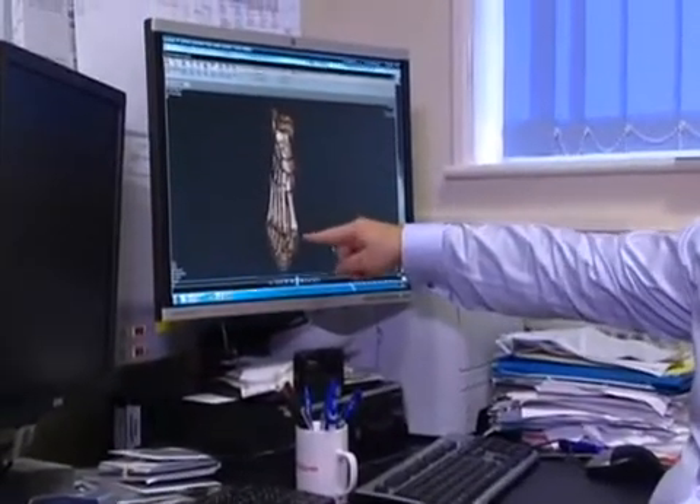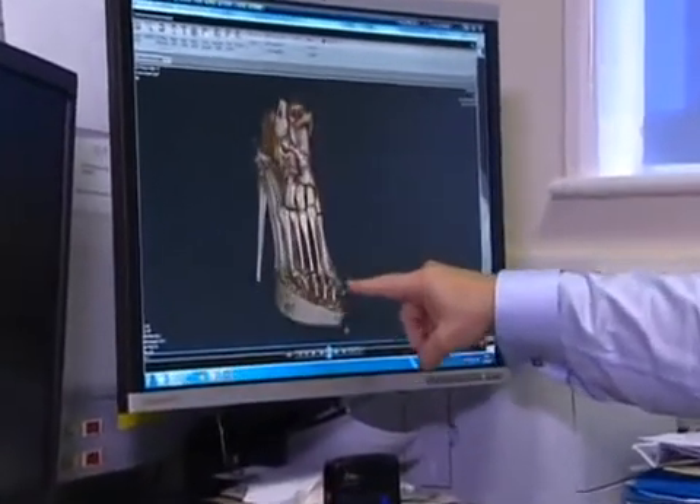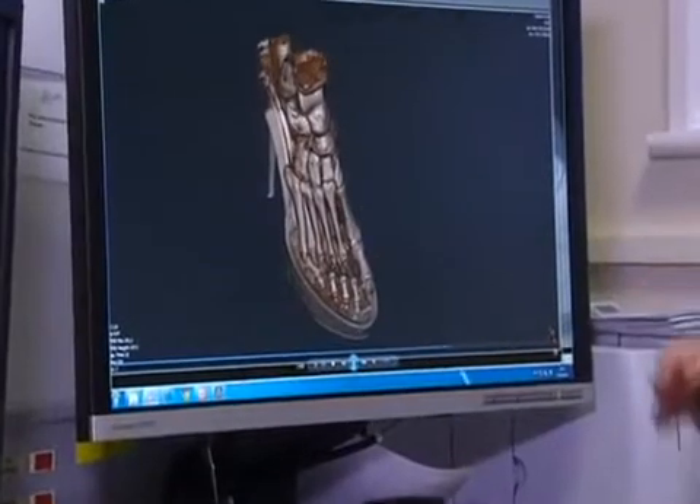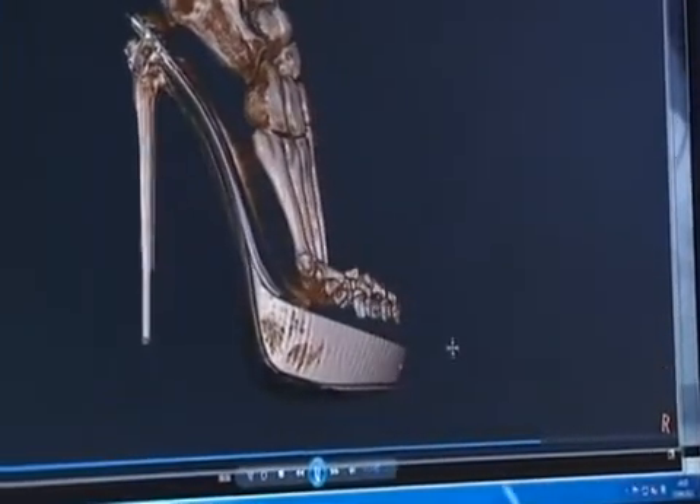The big toe is lifted upwards in a strange position, and all the lesser toes you can see here are clawed. And in that sort of claw toe position they stay for the duration that the person is in the high heels.